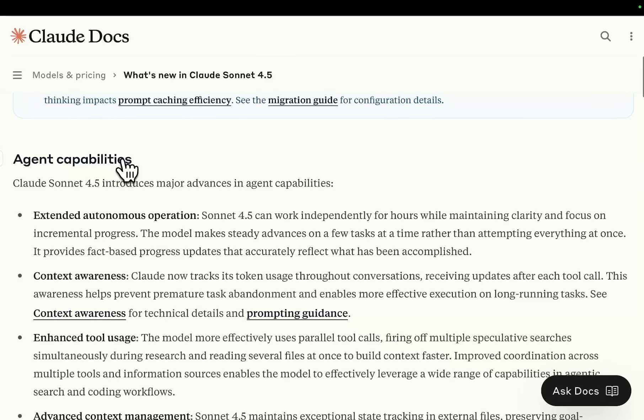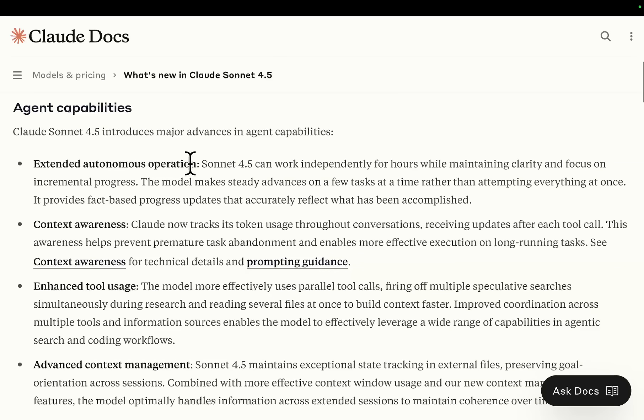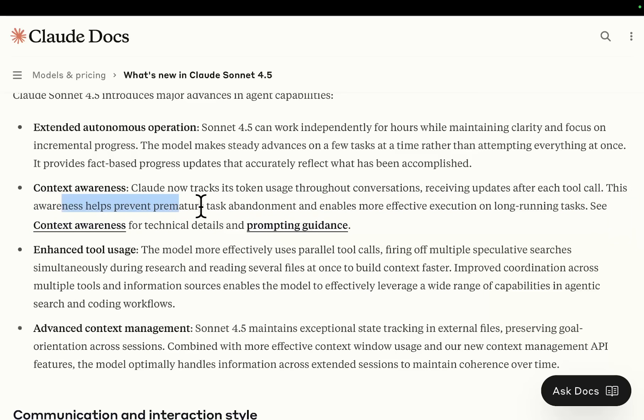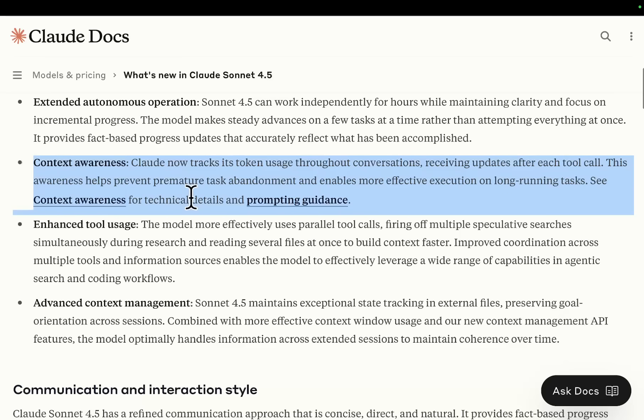They normally release on a Tuesday — this is kind of crazy. Agent capabilities: Claude Sonic 4.5 introduces major advances in agent capabilities. Extended autonomous operations — Sonic 4.5 can work independently for hours, which is what Codex recently claimed as well, while maintaining clarity and focus. The model makes steady advances on a few tasks at a time rather than attempting everything at once. Huge context awareness — Claude now tracks its token usage throughout conversations, receiving updates after each tool call. This awareness helps prevent premature task abandonment and enables more effective execution on long-running tasks.